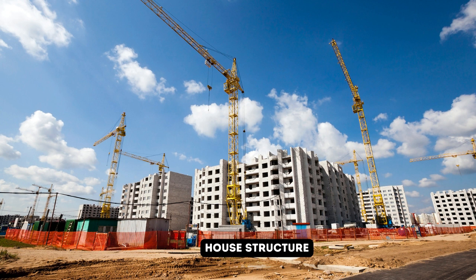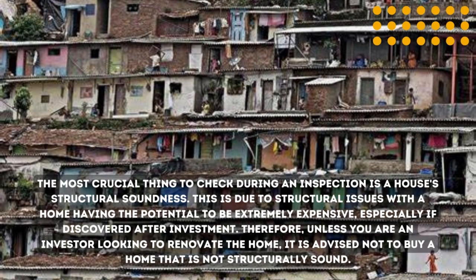Number one thing to look out for when going for home inspection is the structure of the house. This concerns the foundation and the walls — whether they are in good condition. If you are buying a house in a waterlogged area, you have to check whether the foundation is well raised, because if it's not, the house will be sinking. For example, at Millennium Estate in Bariga, those houses have a foundation problem and they are sinking.